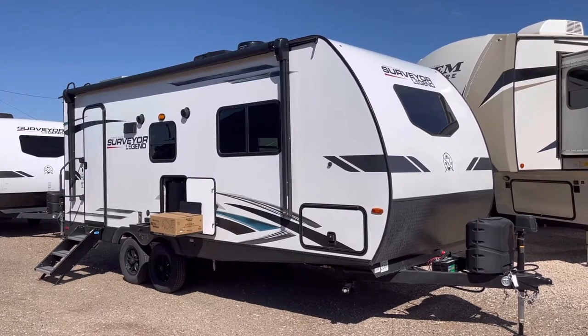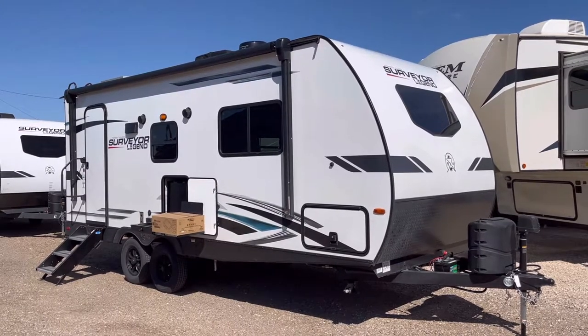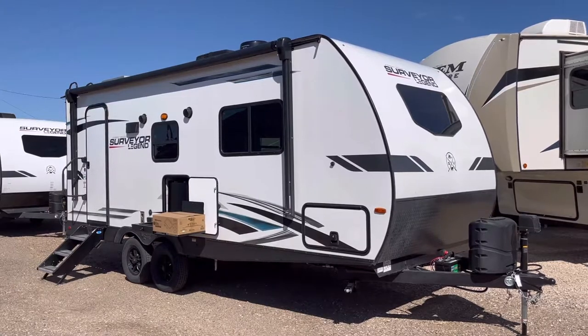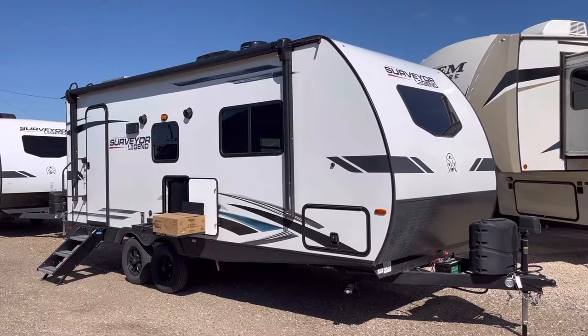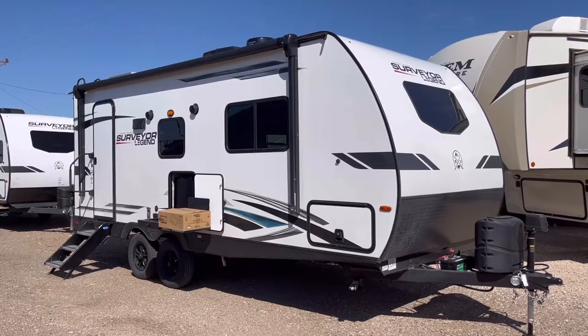I get accused sometimes of being a little biased towards these guys because I actually own a Surveyor fifth wheel at home. And other than they quit making fifth wheels, their build quality has not changed since my family bought ours in 2009. So with that being said, we're going to do an interior and exterior walk-around video tour and look at all the features of this extremely popular couples camper.